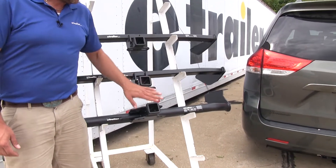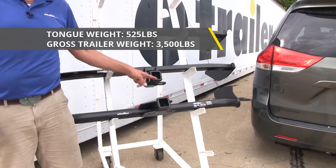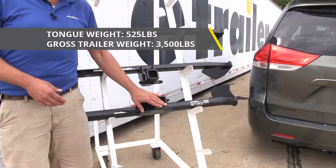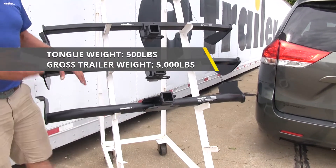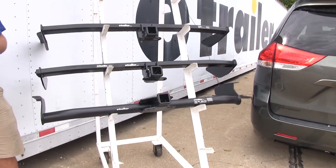The Draw-Tight and the hidden E-Trailer hitch are both rated for use with weight distribution. The Draw-Tight keeps its tongue weight at 525 pounds and gross trailer weight at 3,500 pounds. With the E-Trailer, the tongue weight rating goes up to 500 pounds and the gross trailer weight goes up to 5,000 pounds. Keep in mind, you do not want to exceed the capacity of your Sienna — check the owner's manual and use whichever number is lowest.